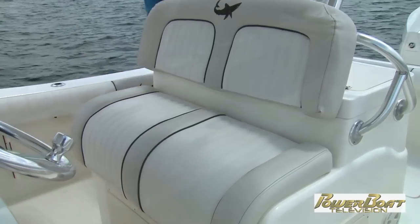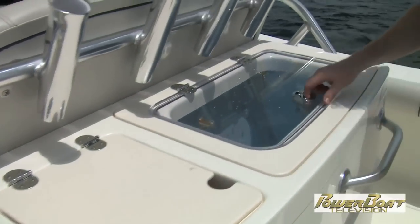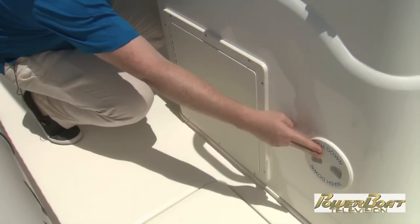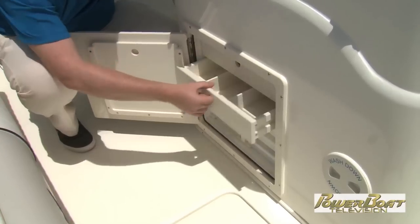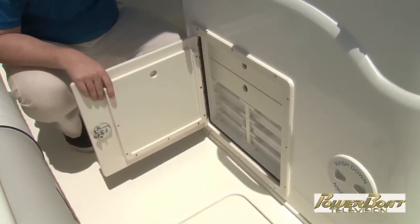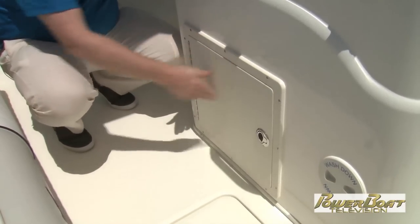Behind the leaning post, you've got a bait prep station with a fresh water sink underneath, and your massive 50-gallon, 189-liter live well and bait well. Always important on a fishing boat, you've got a washdown shower hose, and in here a clever, clean, compact storage station for all your tackle and lures. Obviously this isn't going to hold all of your tackle, but all of your favorites are easy access — and when you don't need them, you wouldn't even know they're here.